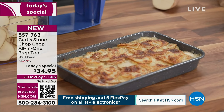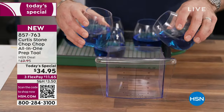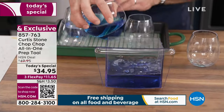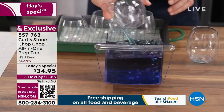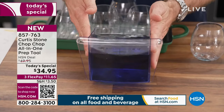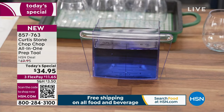Let me prove to you the six-cup capacity. Here's the bin, here are six cups — one, two, three, four, five. I think I might have been a little bit skimpy — that's only five cups. But you can see that the six-cup capacity really is amazing.